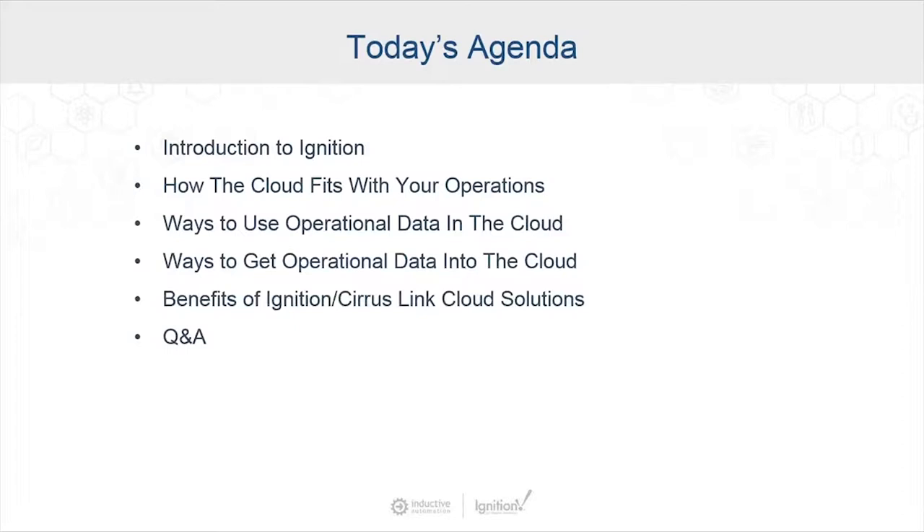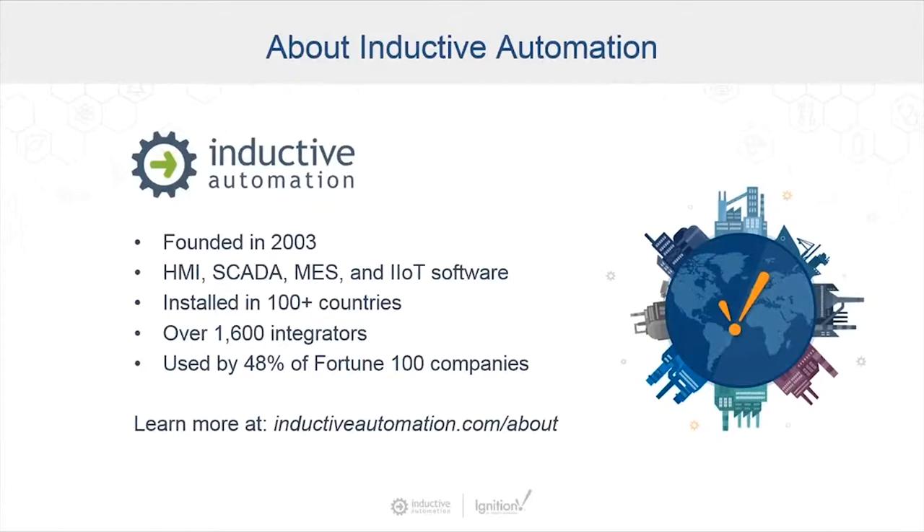Inductive Automation has been in business since 2003. Industrial organizations in over 100 countries have chosen our Ignition software for their HMI, SCADA, MES, and IIoT needs. We have over 1,600 integrators that have joined our integrator program, and our software is utilized and trusted by many companies — 48% of Fortune 100 and 28% of Fortune 500 companies. You can find more about that at inductiveautomation.com/about-us.